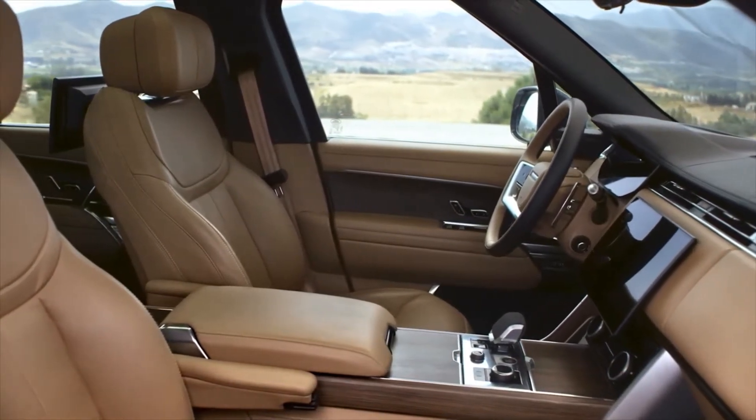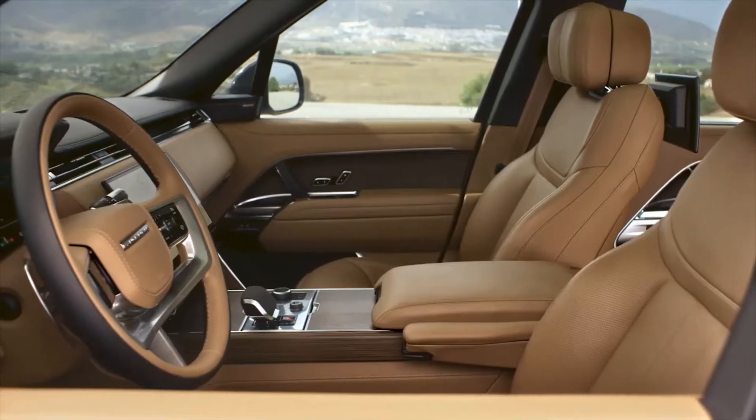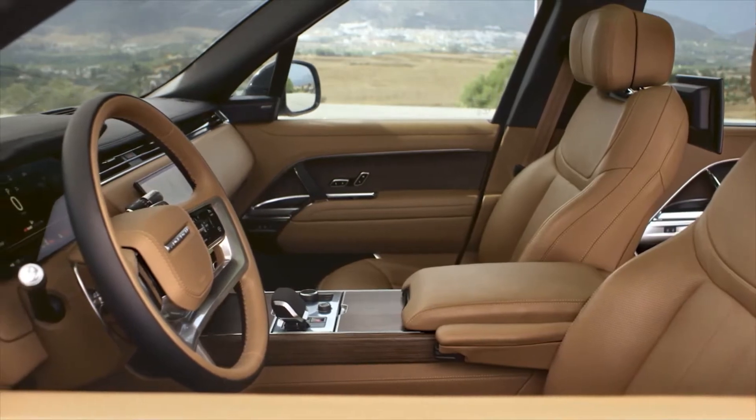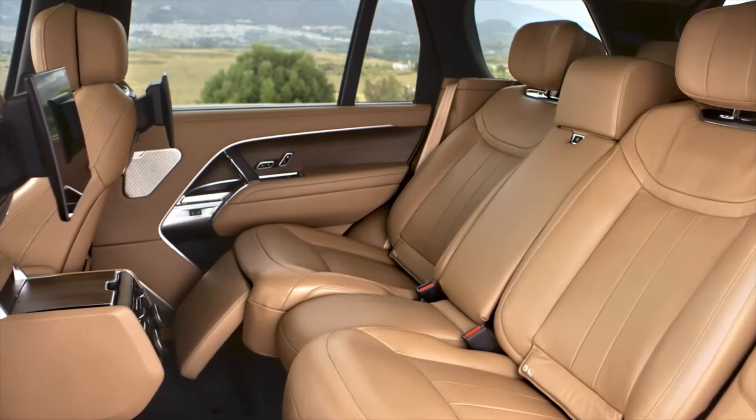There's a 13.7-inch digital dash panel, and as you'd expect in a luxury car, buyers can opt for a rear-seat entertainment package, which adds a pair of 11.4-inch HD touchscreens mounted on the front seat backs.